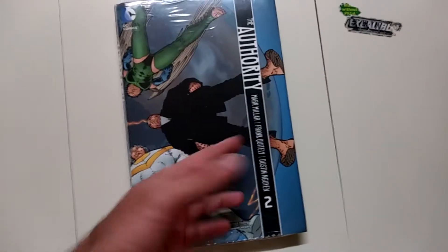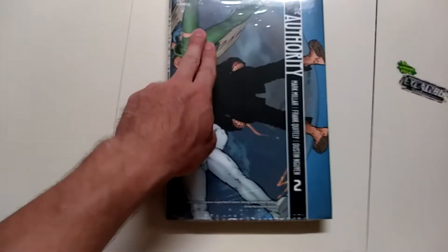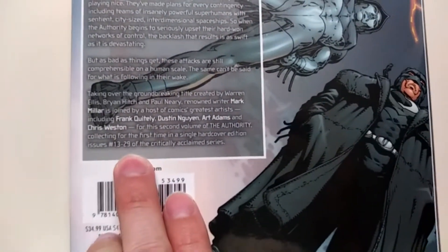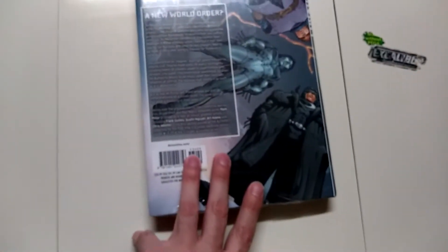Alright, the next book we got is The Authority, written by Mark Millar and Frank Quitely — Volume 2. It's a nice chunky hardcover, pretty thick. Volume 2, so I need to hunt down Volume 1. I heard it's kind of the same team from Stormwatch, so I heard it continues on from there. It says here 'the most outrageous superhero comic today,' so I'm with that — I don't mind a little outrageousness. This covers issues 13 through 29, so I need to get that Volume 1 — I guess it'll be the first 12 issues. It's still sealed. You guys know Frank Quitely's art — pretty sure we all know who he is.